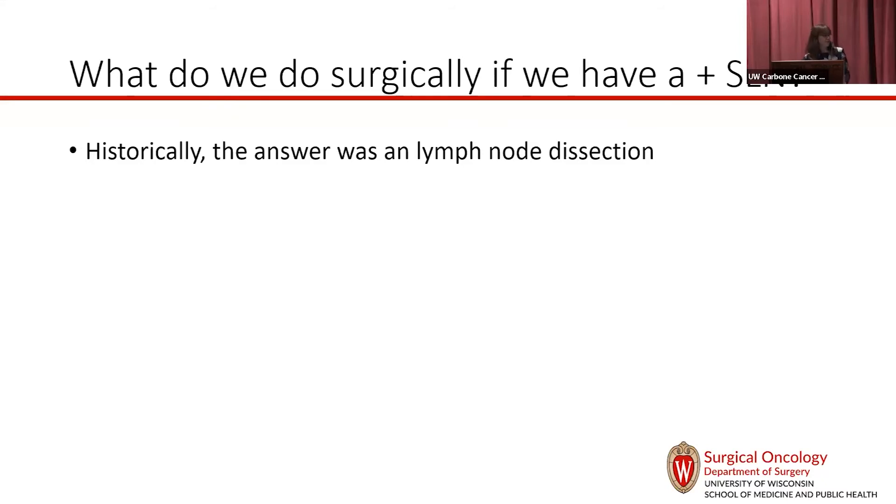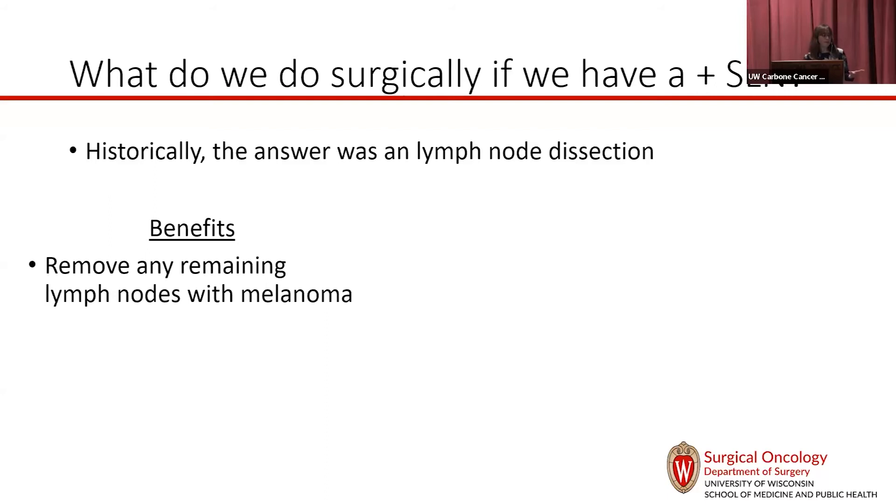When we find something in the lymph nodes, the question is whether it's enough to do the treatments Dr. Ma and Dr. Albertini discuss, or whether we need more surgery. Historically, when I started here in 2009, we did completion lymph node dissections — if you had a positive lymph node, we immediately took you to the OR for bigger lymph node surgery. The upside is knowing you've cleared things out, since we don't have a way to find that second tier of lymph nodes with the radioactive tracer or blue dye short of doing the full surgery.